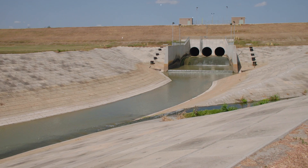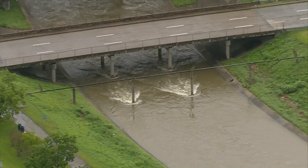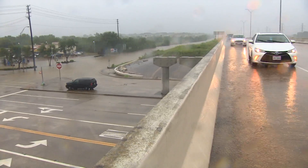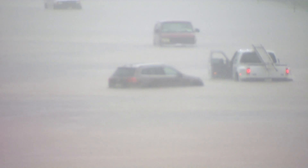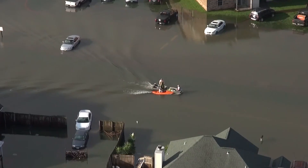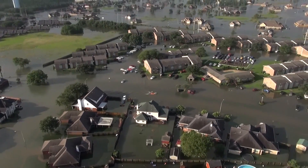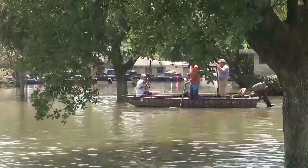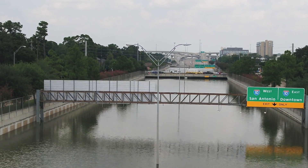The city has a complex and world-class system of bayous and reservoirs to help mitigate the risk of inland flooding. However, there are situations like we've seen with Hurricane Harvey where even that system can become overwhelmed. Residents near the Addicks Reservoir experienced this firsthand when extreme amounts of rainfall overwhelmed the system, leading to flooding that people never thought they would experience.